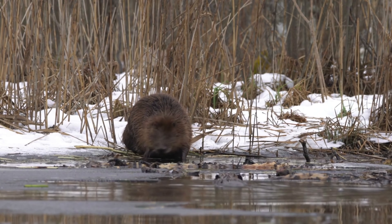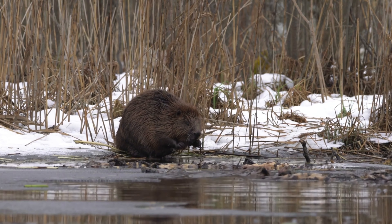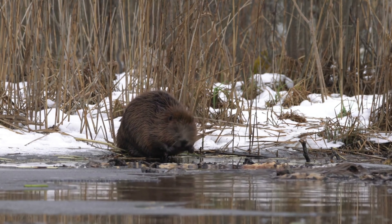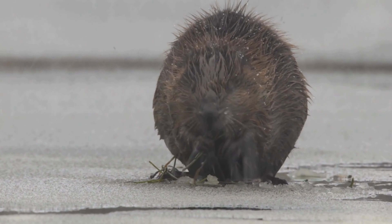Beavers prepare for winter by caching food. They store branches and logs underwater near their lodges to ensure a food supply when the surface is frozen. This behavior is crucial for their survival during harsh winters.